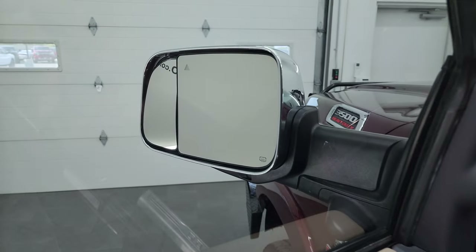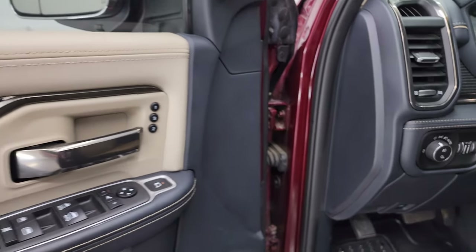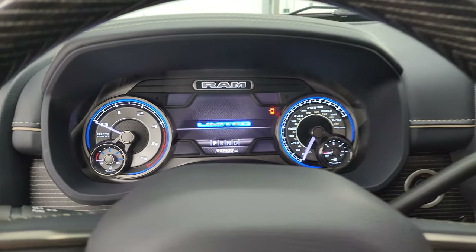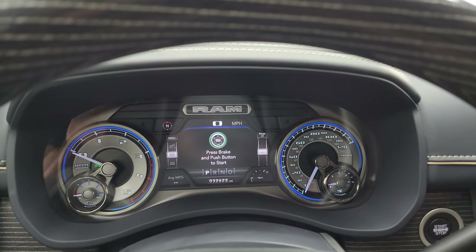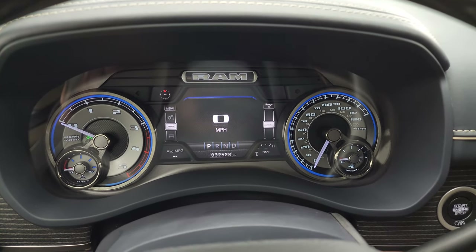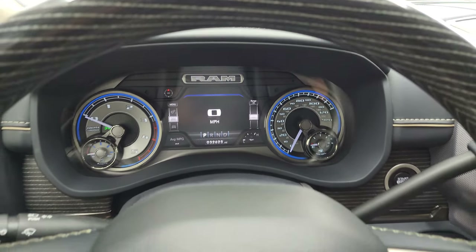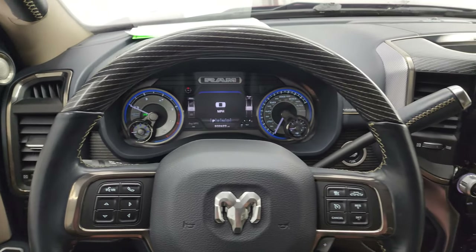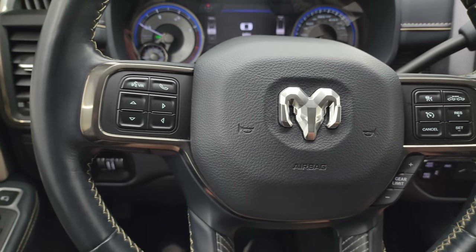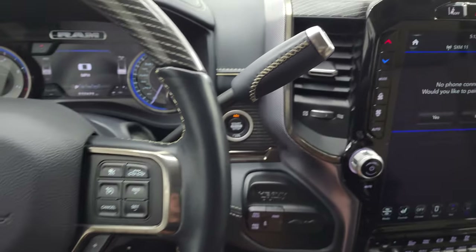The blind spot mirror lets you select which mirror you want to control — especially handy for the passenger side. The interior is pretty awesome. You get the 7-inch LCD display with 32,623 miles on this truck, a digital speedometer — the instrument cluster is very nice and clean. You can adjust each corner to read different information about the truck. It has the heated, leather-wrapped, wood grain trim steering wheel. This one has adaptive cruise control, regular cruise control, gear selector, Bluetooth and information center controls, and a nice indigo blue-wrapped steering wheel.